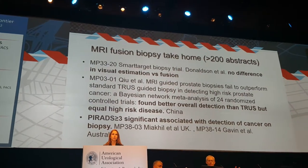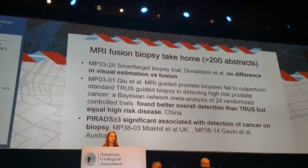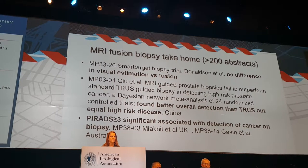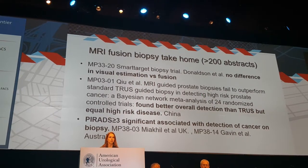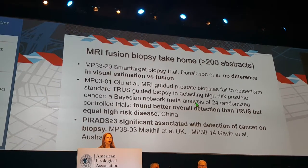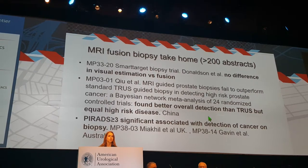MRI fusion biopsy had over 200 abstracts presented this year at the AUA. Key take-home messages from big trials: first, there's no difference between visual estimation — cognitive fusion — versus fusion software-based technology. Second, multi-parametric MRI fusion does better at overall detection compared to systematic biopsy alone, with equal identification of high-risk disease. Lastly, PI-RADS 3 and above appears to have significant association with cancer detection, confirmed by large groups in both the UK and Australia.